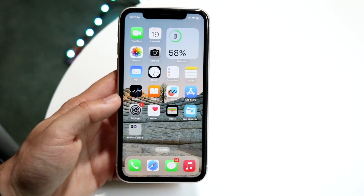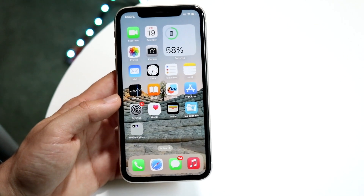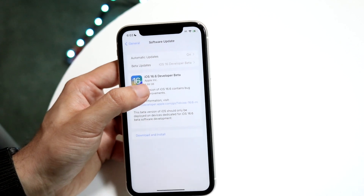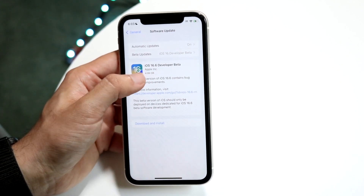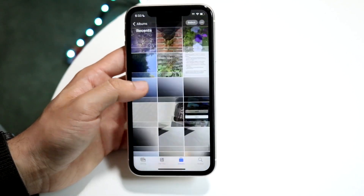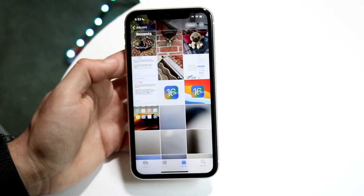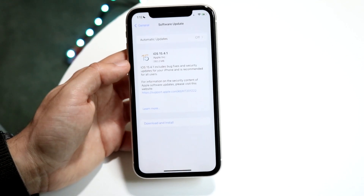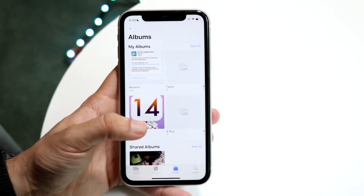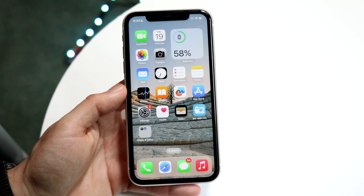The big thing to keep in mind is that this is probably going to be the last x.x version of iOS 16. What I mean is that 16.6 is an x.x update — two placeholder numbers — whereas something like 16.4.1 is an x.x.x update, which is much smaller in scope. X.x updates are very large, and this is likely the last major one for iOS 16.